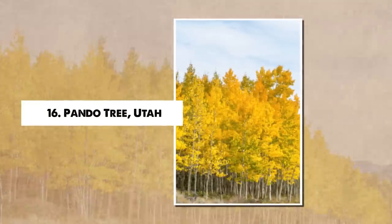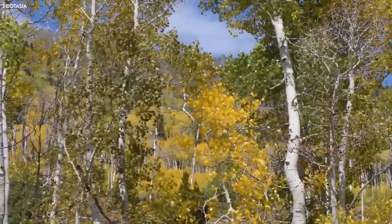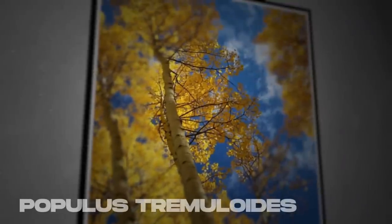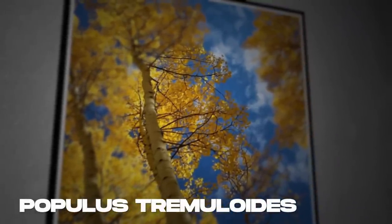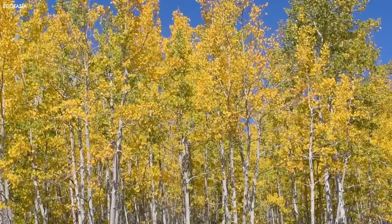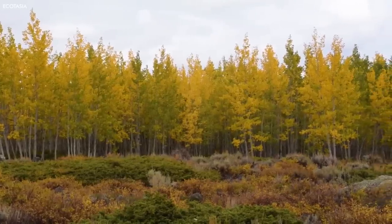Number 16: Pando Tree, Utah. In Utah's Fish Lake National Forest, the Pando tree, Populus tremuloides, contradicts conventional understandings of what constitutes a single organism. Pando, Latin for 'I spread,' is not just a tree, but a vast colony of individual quaking aspen trees, all connected by a single massive root system.